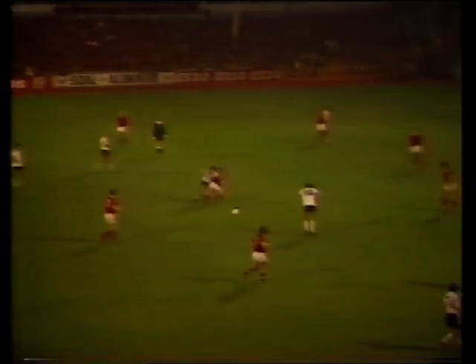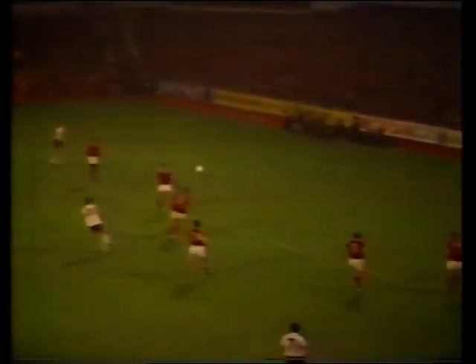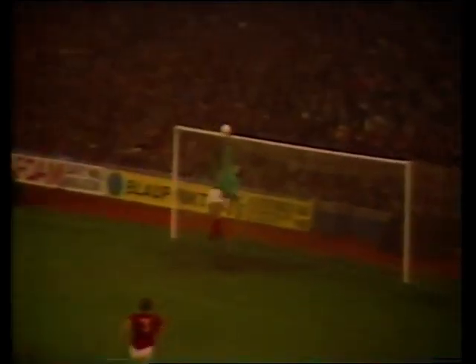And here's another example of his chipping ability and this time it's with his left foot. He shows great awareness as he spots Shilton just off his line, far enough to try it, and it takes a brilliant save by the keeper to stop it just dropping in behind him.